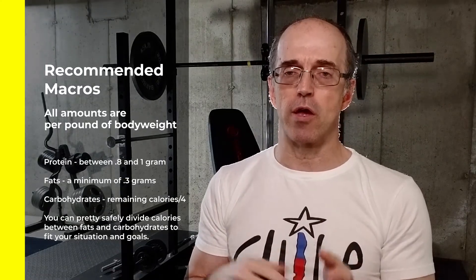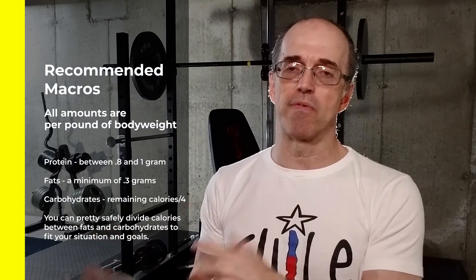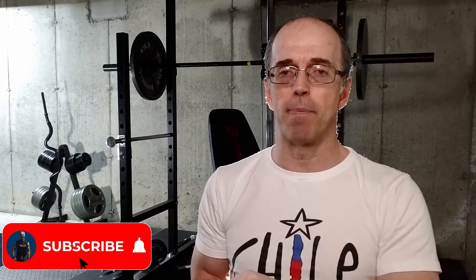In future videos, I'll discuss how you distribute these macros throughout the day and the process I use to create meals from those macros. Hope this has been helpful. Please hit the subscribe button down below and stay tuned for the weekly training update.